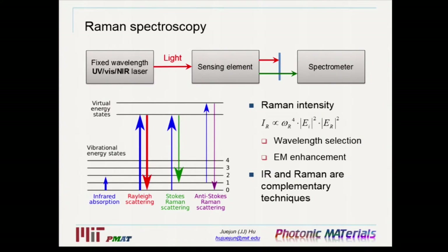Last but not least, let's talk about Raman spectroscopy. Raman spectroscopy uses a nonlinear Raman scattering process: you start with a fixed-wavelength laser from UV to near-IR, send it down the sensing element to interact with target molecules, filter out the original laser signal, and detect the Raman scattered light. Since Raman also detects molecular vibrational spectra — very similar to IR — I want to emphasize that IR and Raman are actually highly complementary techniques. Due to the quantum mechanical selection rule, any vibrational mode that is IR-active is Raman-inactive, and vice versa. So in the analytical chemistry community, IR and Raman are often used in conjunction to identify molecular species.